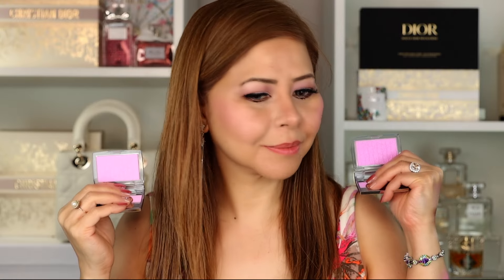I haven't put bronzer yet because I want you to see the blush color. Now I'll put the pink shade on the other cheek. They look almost exactly the same. If you like that Barbie hot pink shade, this blush is for you. Both are beautiful, but if you already have the Pink Glow, I don't think you need this Pink Lilac — they almost look the same.